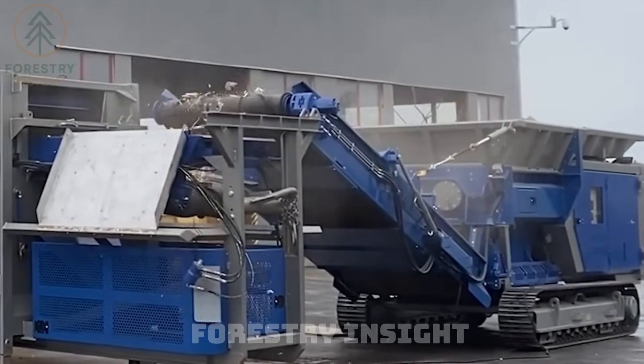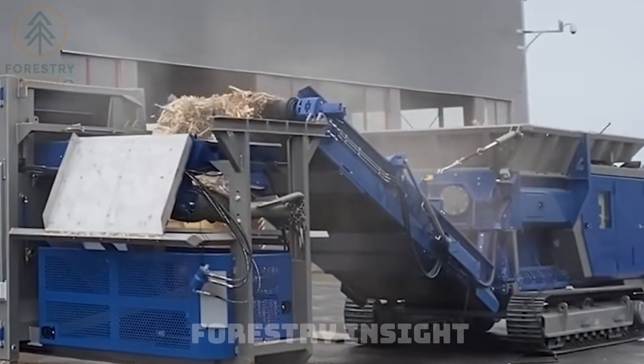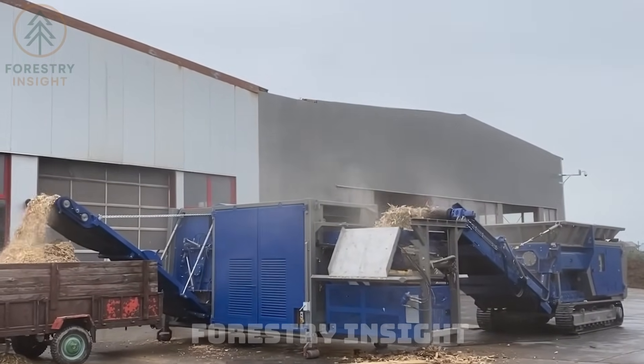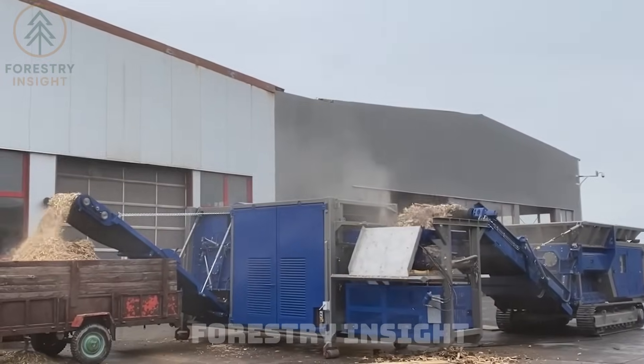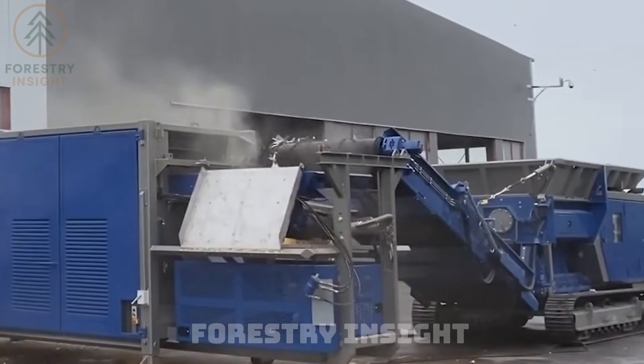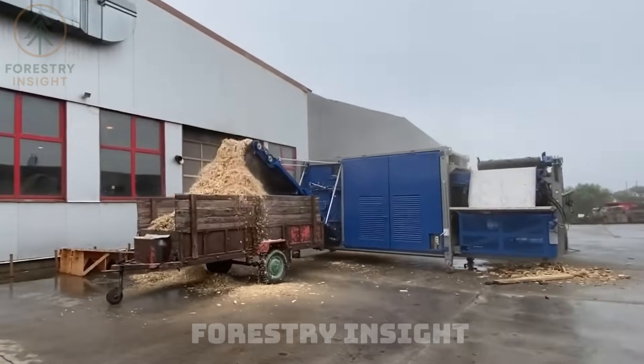Machines like these anticipate failure before it happens. Metal detectors, water sprays, torque control — every system exists to manage risk while keeping operations safe and continuous. The amount of thought behind safe recycling is easy to underestimate until you see it in action.